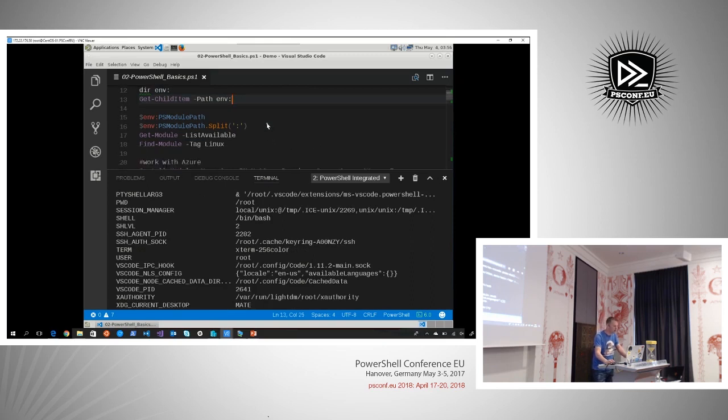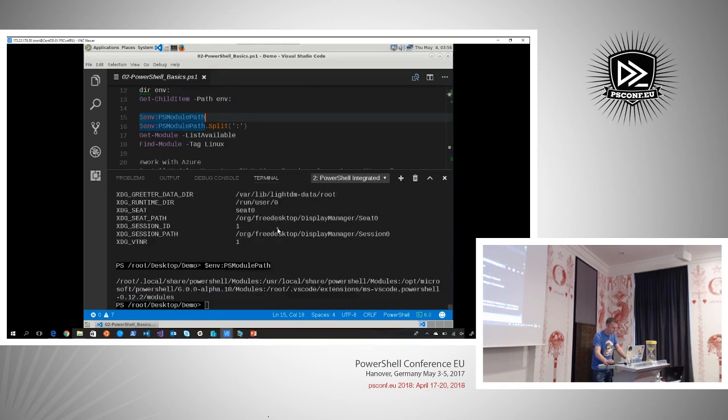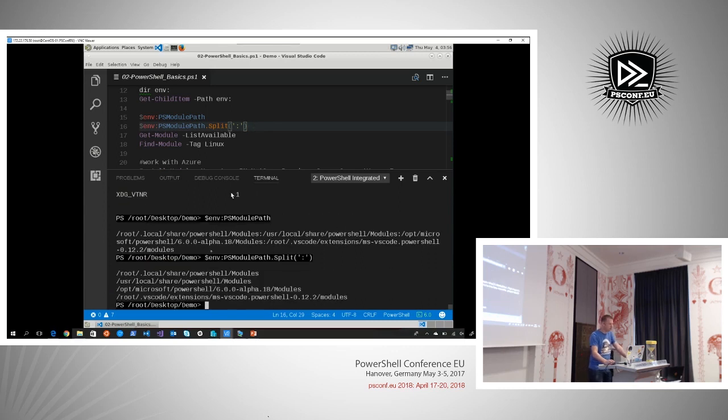Get-ChildItem would work as well. A good thing to notice: the integrated terminal doesn't autoscroll to the bottom. If we look at $PSModulePath, it's not semicolon-separated on Linux — it's colon-separated. So the common separator symbol on Linux is a colon. If you want to investigate and turn it into an array, you can separate on the colon instead of the semicolon.